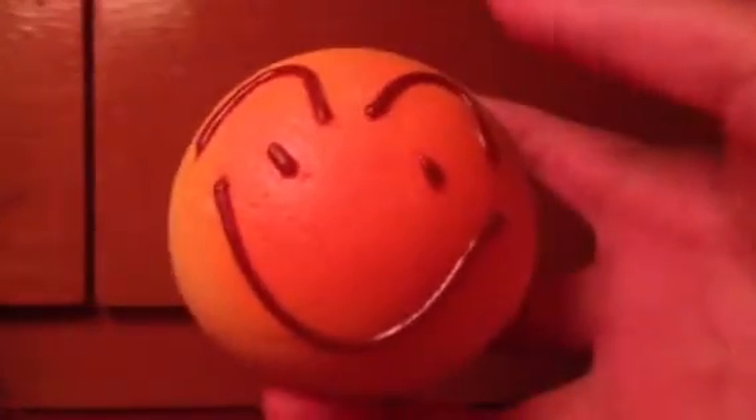First I have this bun, and this is one of the squishiest squishies that I have. It's really soft and I like squishing it this way because it just shows that the squishy is really squishing and has no defects. There's a magnet at the back.